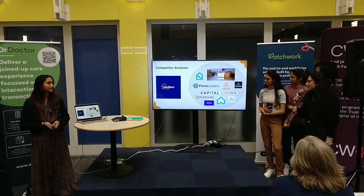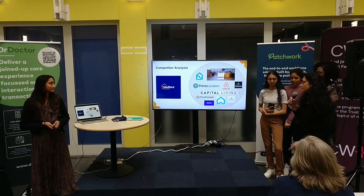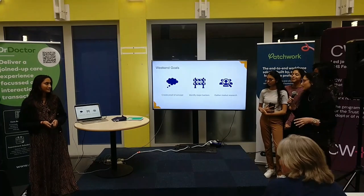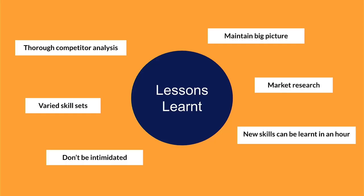As part of our research we completed a competitor analysis — you can see some familiar brands on the screen — but what we found was none of them came quite close to what we created this weekend. Our aim was to create a proof of concept and identify our major barriers to market. Thank you very much.